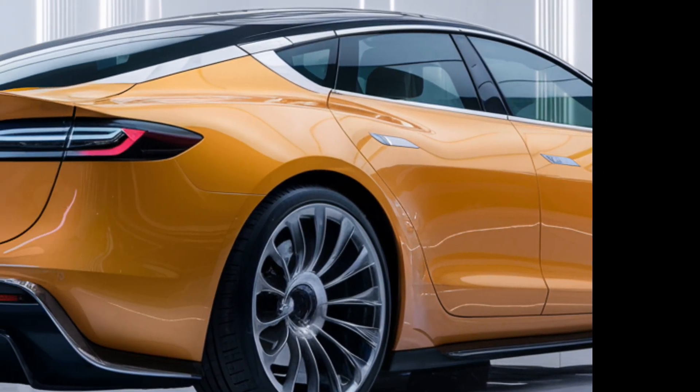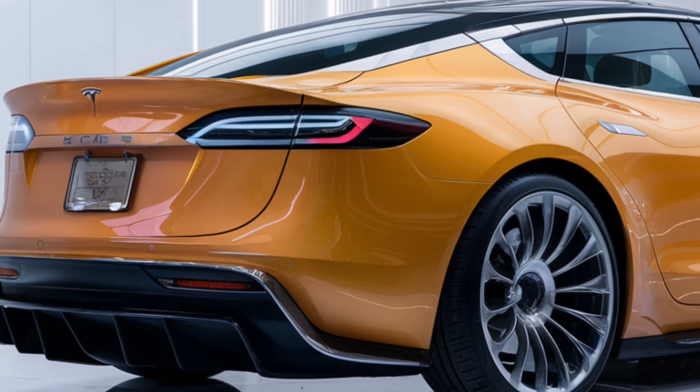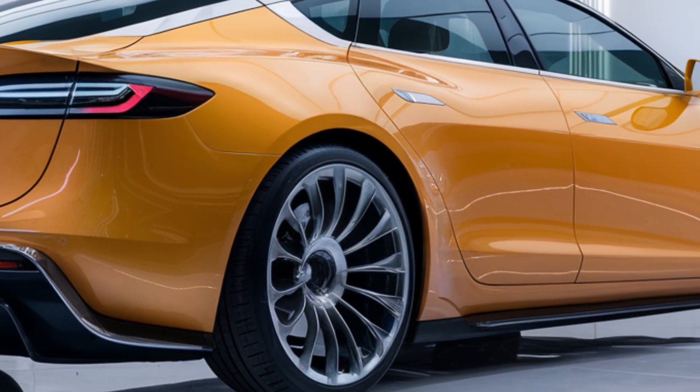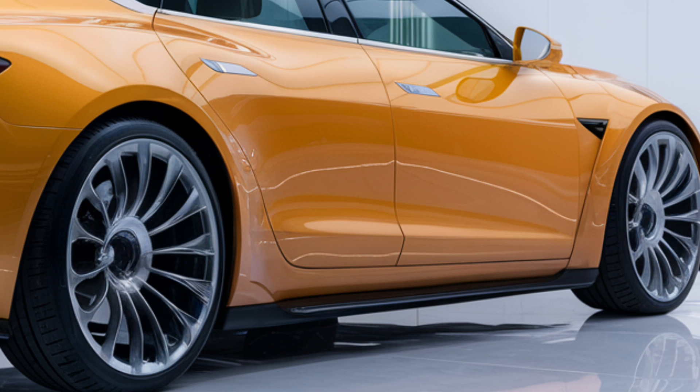The 2025 Tesla Model 2 is anticipated to be a significant entry in Tesla's lineup, designed to be an affordable electric vehicle that maintains the brand's hallmark performance and technology.